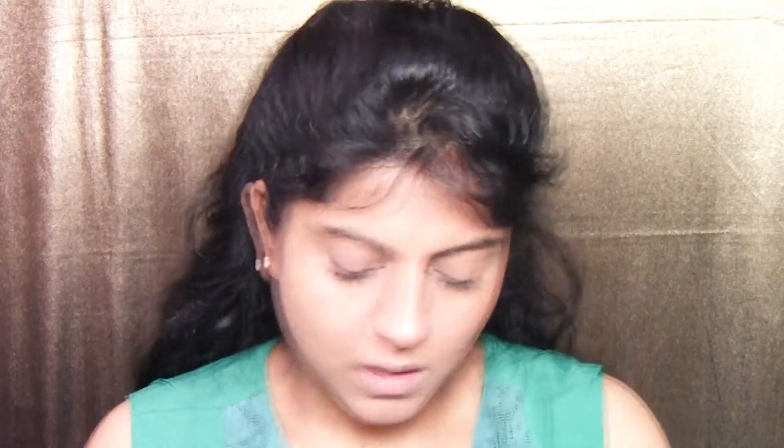I'm using Ben Nye Luxury Powder in the shade Banana. First I remove any creases under my eyes, then I use a flat eyeshadow brush to apply powder precisely just under the eyes. Then with a big fluffy powder brush I powder my entire face to set everything in place.